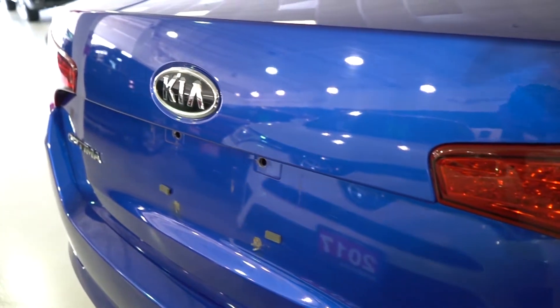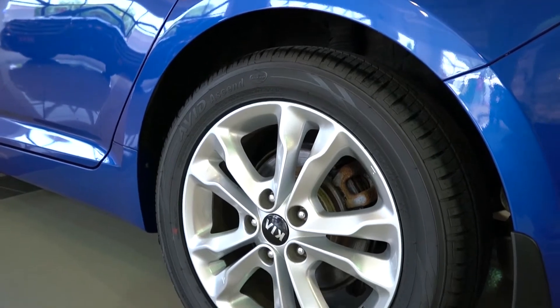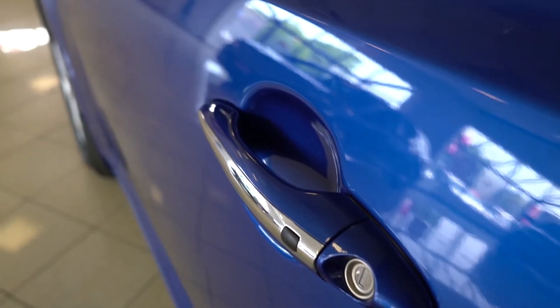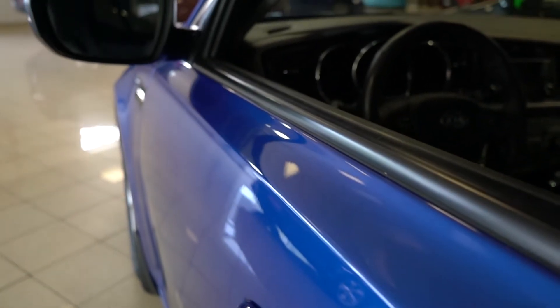The Kia Optima is a wonderful car for just about anything. If you want to drive it around the city, you can park it just about anywhere. If you drive for hours on end down the highway, or just use it to get from point A to point B, the Optima will not disappoint.